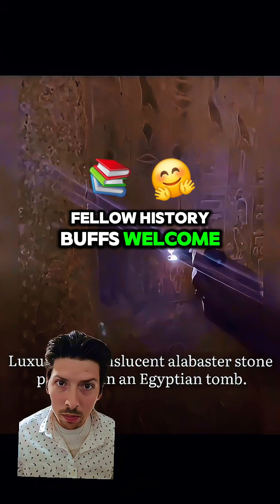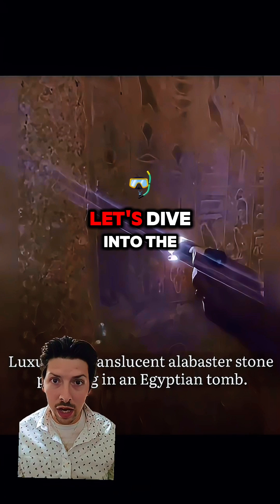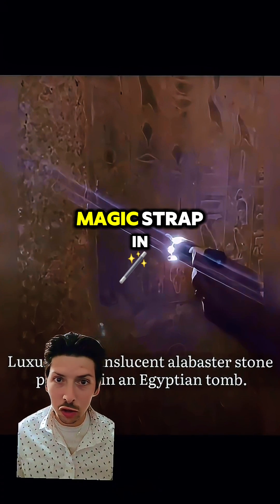Hey, Days Fam and fellow history buffs, welcome! Have you ever wondered why Egyptian hieroglyphics seem to come alive when lit up? Well, we're gonna find out right now. Let's dive into the science behind this ancient magic — strap in.